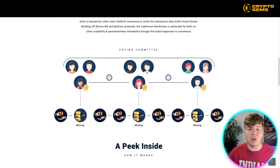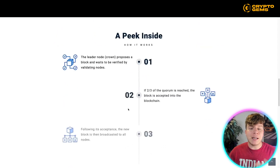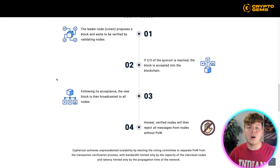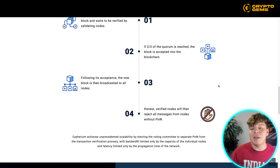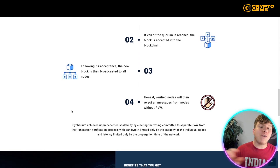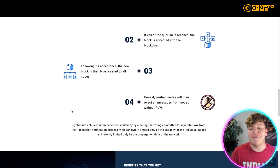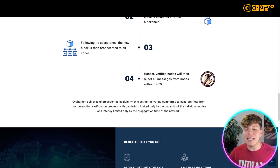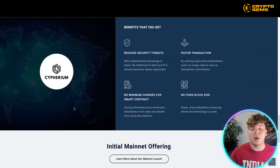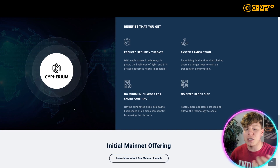However, there is nothing inherently beneficial about using a single process to complete both of these actions. Cypherium's technology separates these two processes into two distinct blockchains to improve the efficiency of both: an election chain uses Proof of Work to elect leaders to write new blocks, while a transaction chain uses HotStuff consensus to verify the transaction data within those blocks. You can see this from the diagram — a voting committee going all the way down to the mining side. The leader node proposes a block and waits to be verified by the validating nodes; if two out of three of the quorum is reached, the block is accepted into the blockchain. Following acceptance, the new block is broadcast to all nodes, and nodes will reject all messages from nodes without PoW.